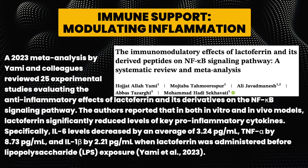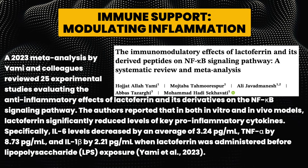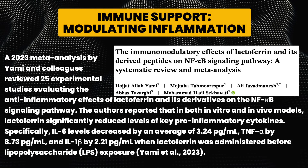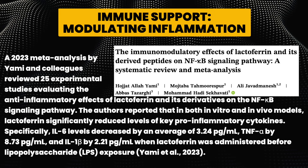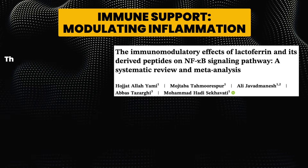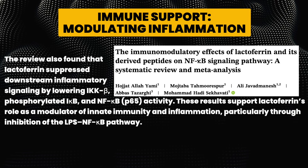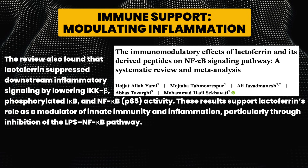A 2023 meta-analysis reviewed 25 experimental studies on lactoferrin's anti-inflammatory effects on the NF-κB signaling pathway. In both in vitro and in vivo models, lactoferrin significantly reduced key pro-inflammatory cytokines: IL-6 decreased by an average of 3.24 pg/mL, TNF-alpha by 8.73 pg/mL, and IL-1β by 2.21 pg/mL when lactoferrin was administered before LPS exposure. Lactoferrin also suppressed downstream inflammatory signaling by lowering IKKβ, phosphorylated IκB, and NF-κB p65 activity, supporting its role as a modulator of innate immunity.